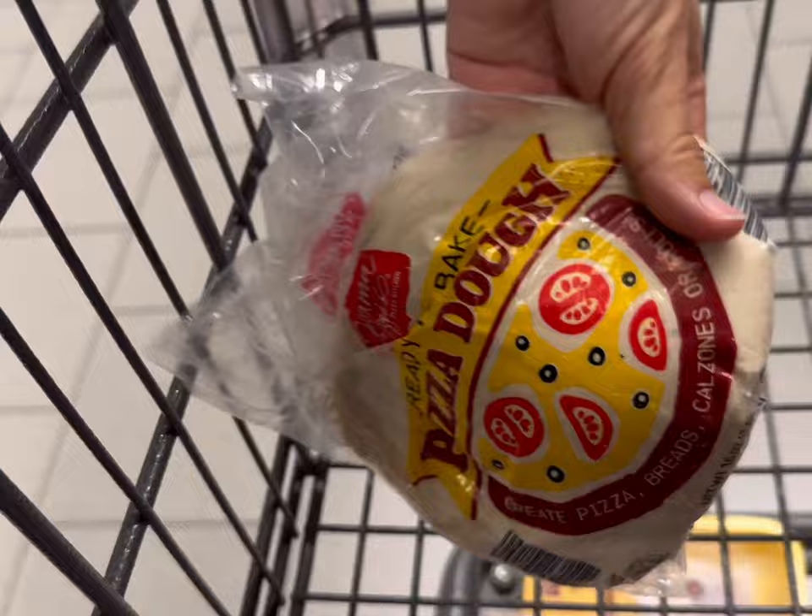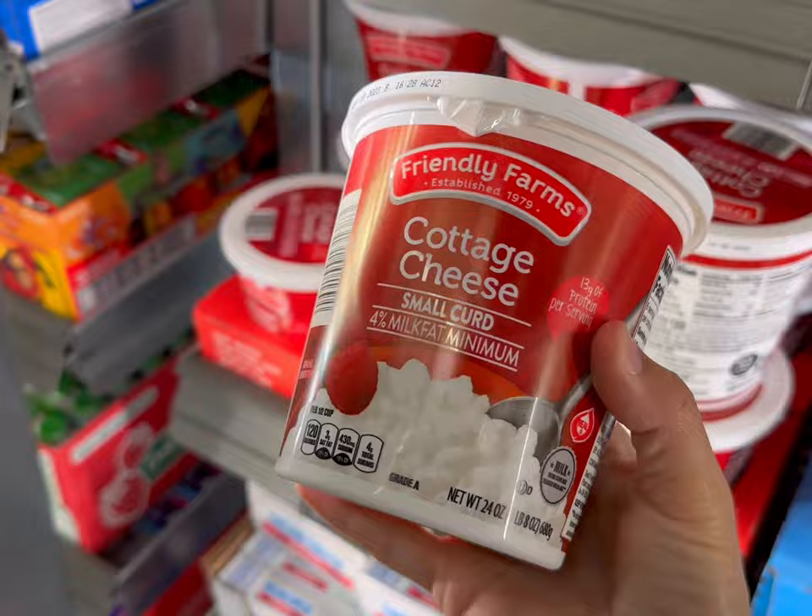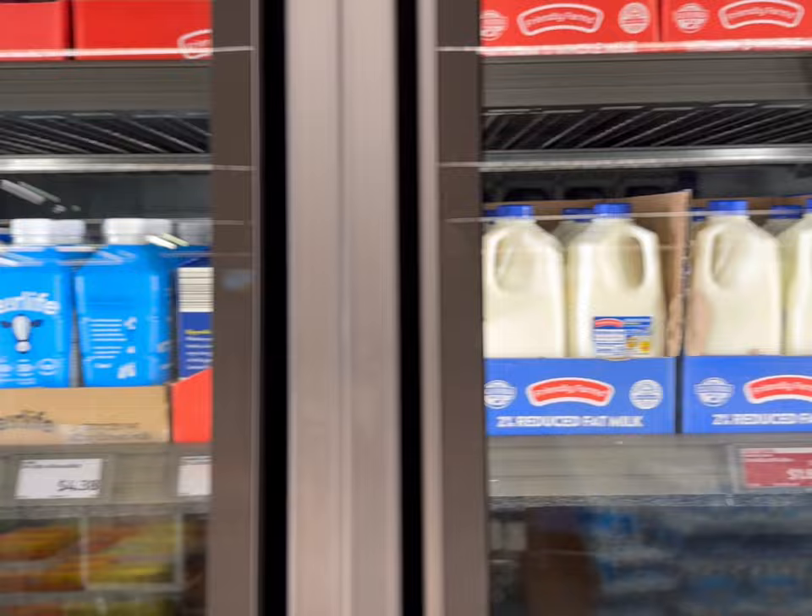I'll get some cream cheese for $1.45, and one container of cottage cheese for $2.45 — just get the full fat, a little bit more flavor I think.